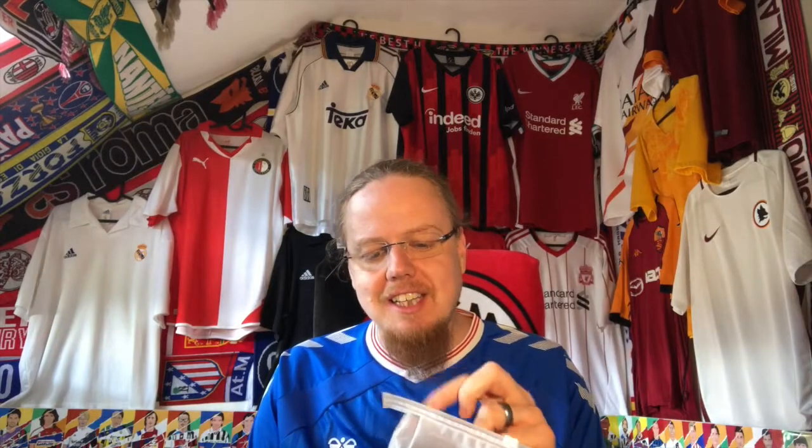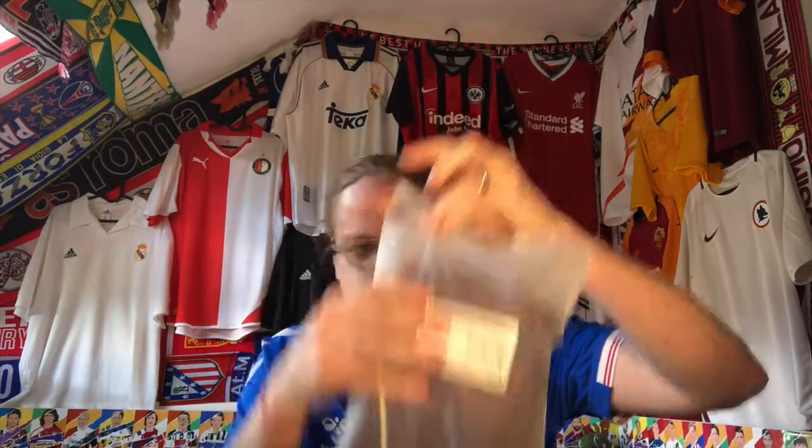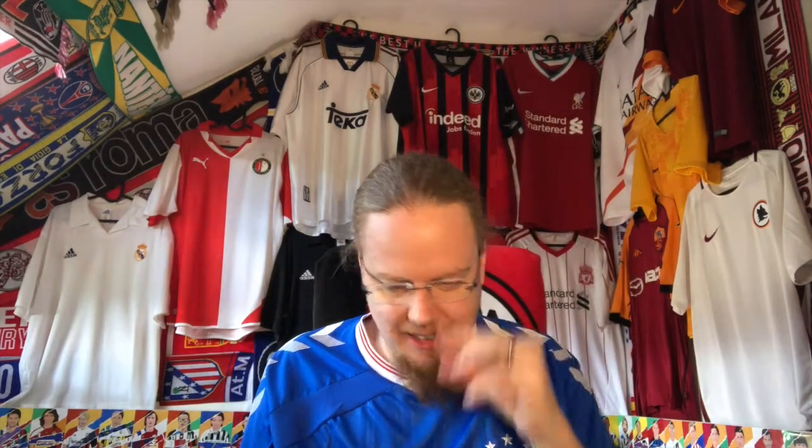I actually cut into the plastic bag that he put the jersey in — fortunately the jersey is not cut, Andy, I just made a mistake. But the jersey is completely undamaged. You can already tell the color — it's kind of a brownish jersey.